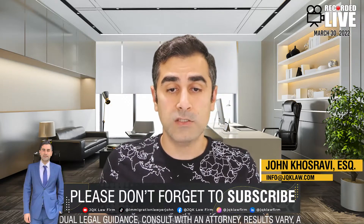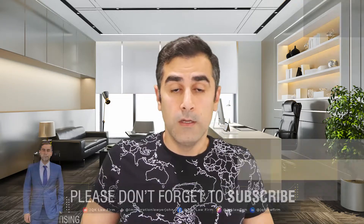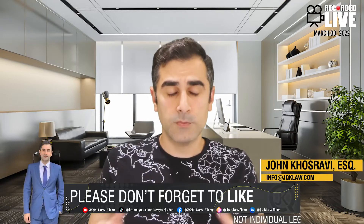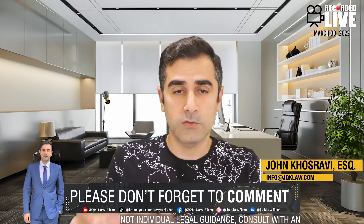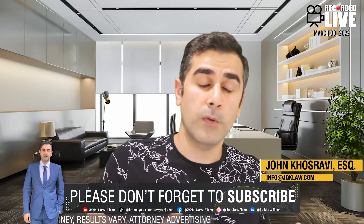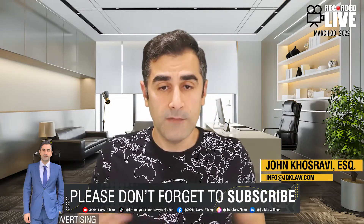When you ask why the work permit takes so long, more than three months — it depends on what kind of work permit you have. Recently, USCIS has changed its policy. When you're filing for a C9 work permit — which applies if you're applying for a green card along with the work permit and travel permission — if you recently started applying, they've been approving work permits pretty fast since November, in about two or three months. The advance parole takes longer, but the work permit is getting done faster.